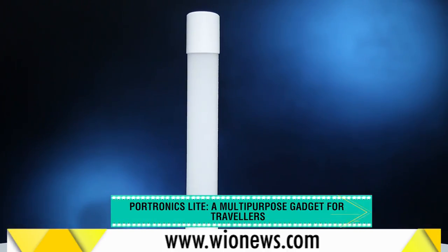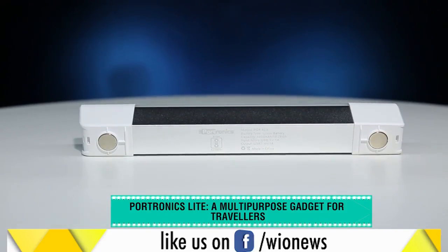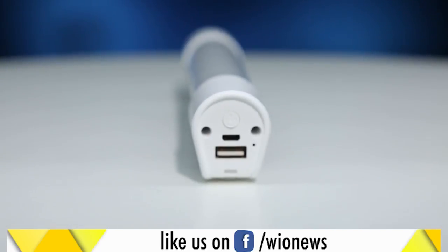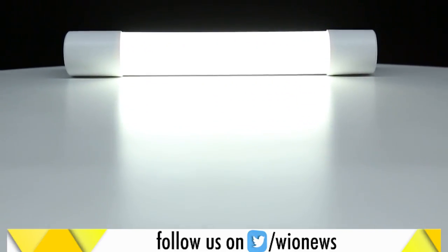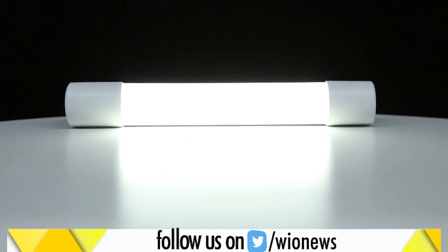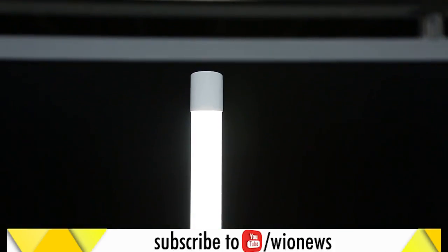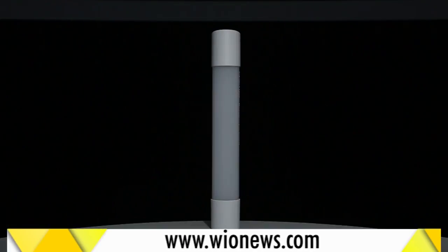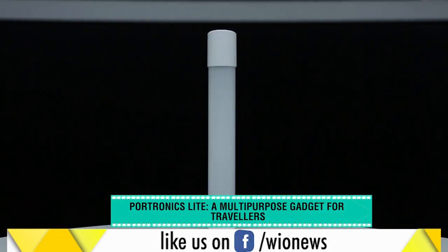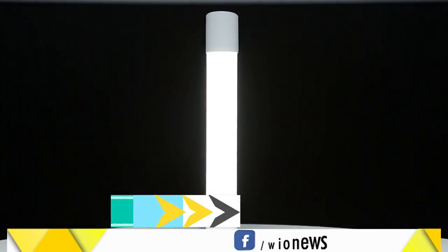And for all those travelers and trekkers, this is an ultimate product. The Portronics Lite is a 3-in-1 device — it is an LED lamp, a power bank and also an emergency light. With just a press of a button, you can turn it on and the light it throws is actually ideal for any dark environment. Not only this, you can set the intensity of the light by pressing the same button. And in emergency situations, say during trekking or when you are in the wild, you can use its multi-color LED light that continuously flashes and is apt to alert people nearby.